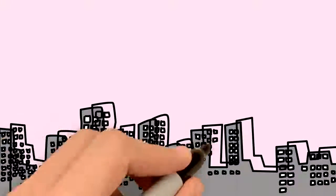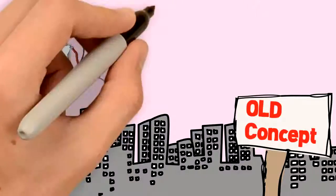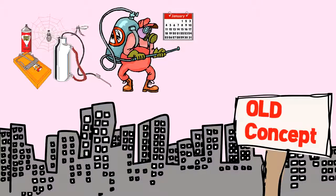IPM is a new concept in urban areas. Traditional structural pest control is largely reactive to pest infestations and bases much of its response on the routine scheduled spraying of pesticides.